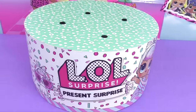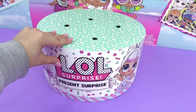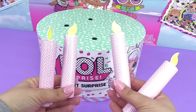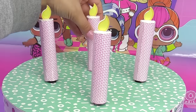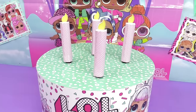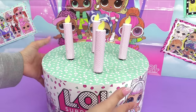Hey everyone, it's Cupcake here! MGA Entertainment sent us out this giant cake to unbox on the show together with you guys, and they've even sent us some candles so let's put the candles on top of the cake and let's make a wish. What do you know — I'm turning four! I wish MGA would make OMG Boys!